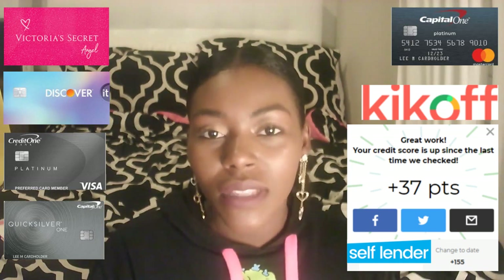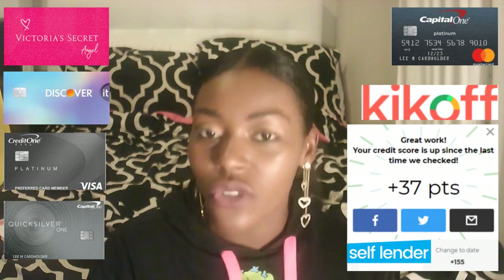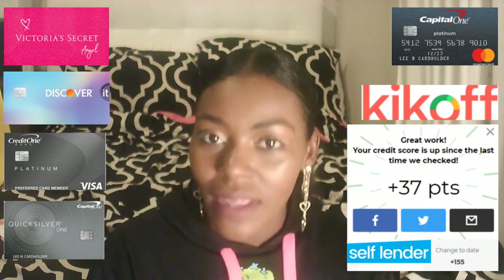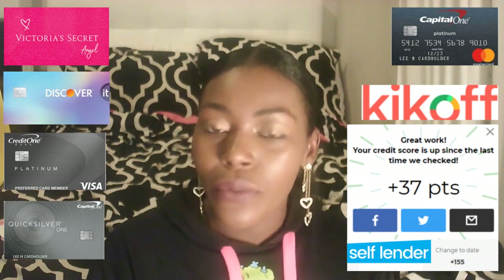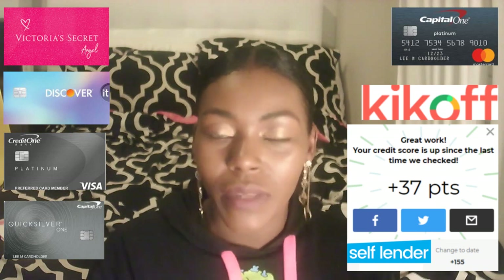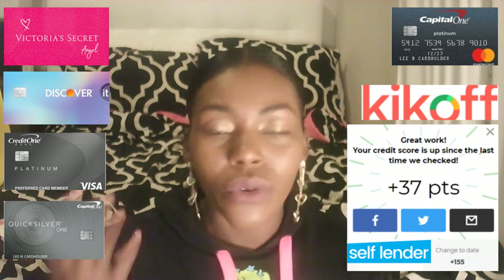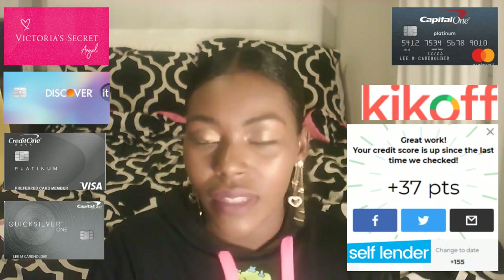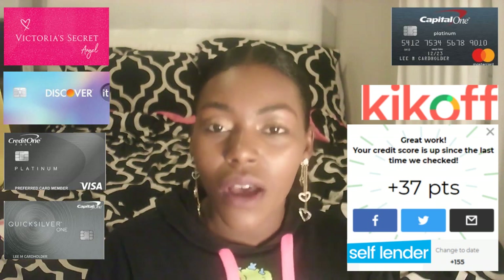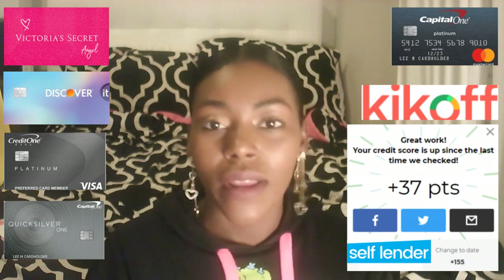The first credit card I want to tell you about is a Capital One credit card. Capital One actually has a student credit card that you can apply for. When you apply for this credit card, even if you don't have any credit, they may be able to approve you. Everybody's results may be different. A lot of people apply and get approved, some may not. But go ahead and apply for that Capital One — they should be able to qualify you.